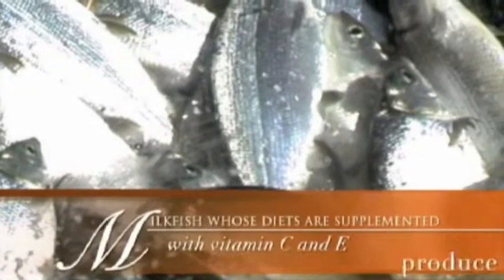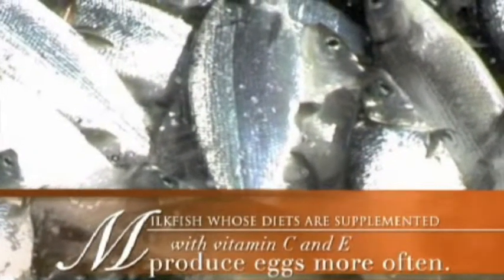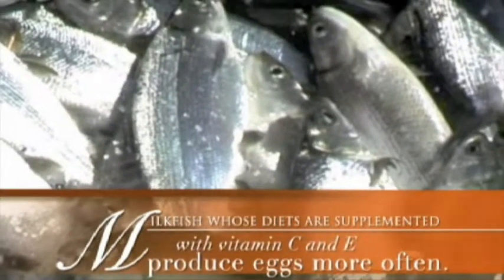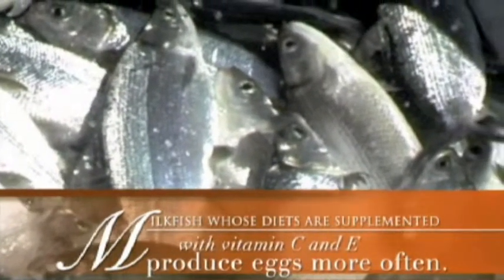Milkfish whose diets are supplemented with vitamin C and E produce more eggs more often. Their eggs are also more viable and the larvae have a higher survivability rate.